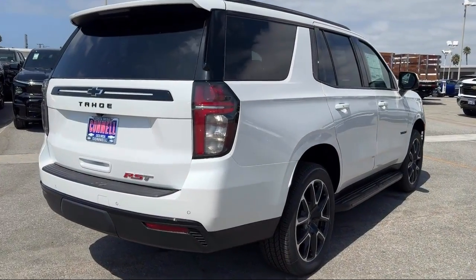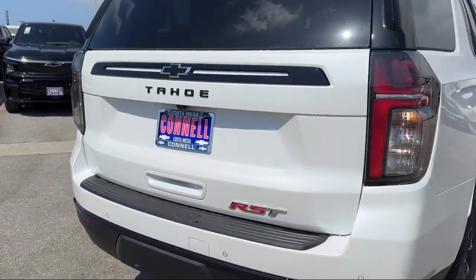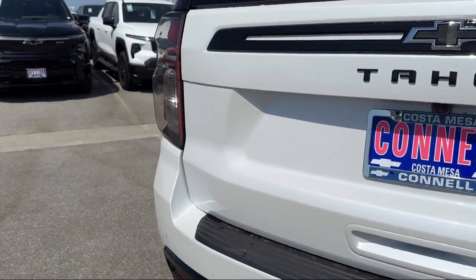It also features seat memory, auxiliary audio input, variable speed intermittent wipers, and leather seating.